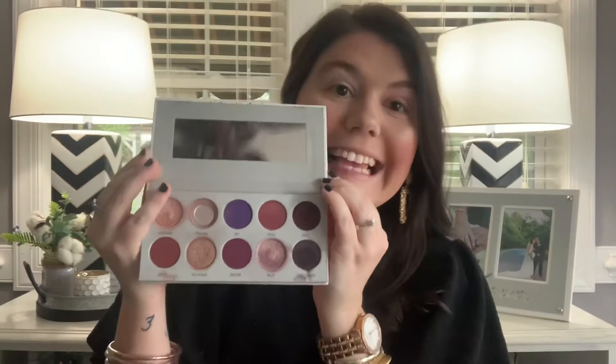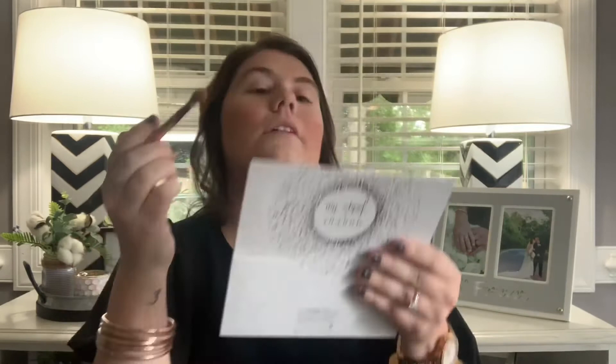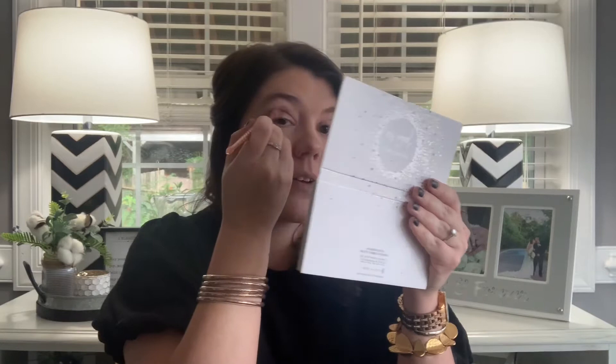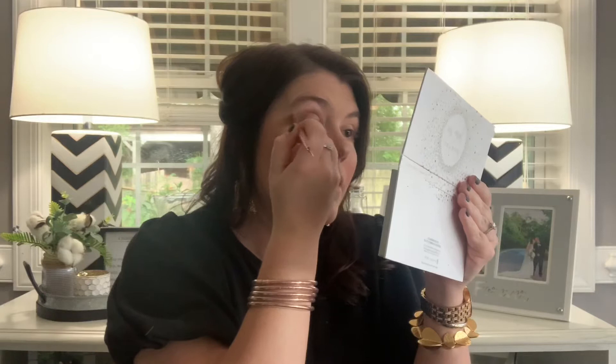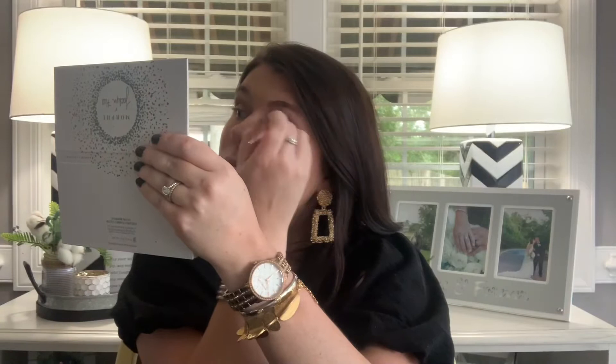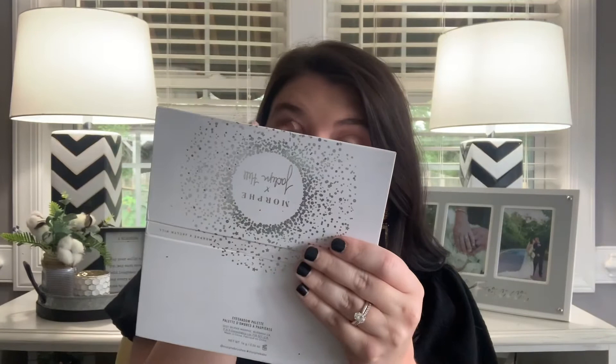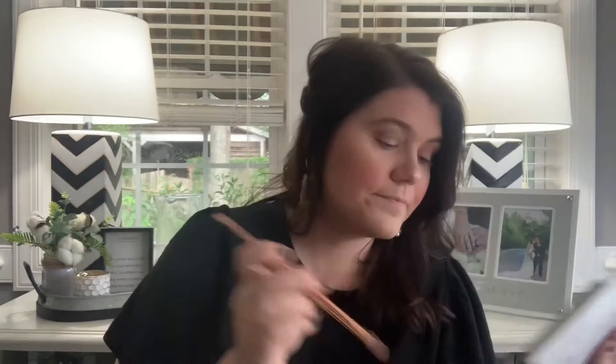Now my favorite part — I'm going to go in with the Morphe X Jaclyn Hill Vault collection. This palette is called Bling Boss, my Ride or Die Palette. I use it constantly and as you can tell it's almost gone, but I have another one. The first shade is called Hush Hush — this is the shade I use the most. I'm using my no-name brand Mermaid Eyeshadow Brushes that I showed last time. I'm just putting it all over my lid in circular and windshield wiper motions. My husband was waiting for me to start a movie so I was rushing through this just a little bit, but you get the gist.